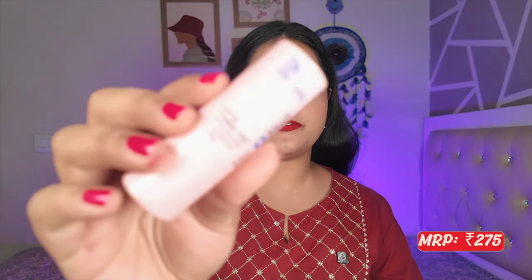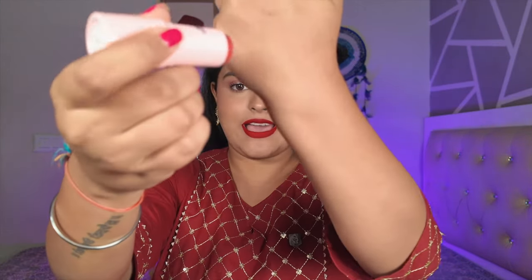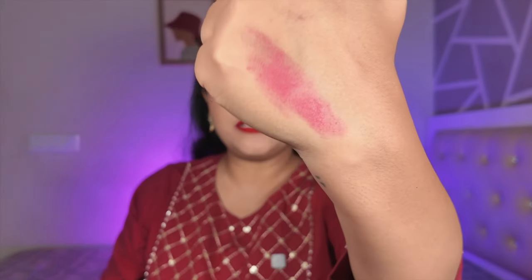Next is the Blue Heaven Kiss and Blush lip and cheek tint in the shade Rosy Dusk. It's a very inexpensive product with a hydrating factor. I mainly use it as a cream blush and it's beautiful — the shade looks especially good on Indian skin tones. Definitely check this out if you're looking for a cream blush on a budget.